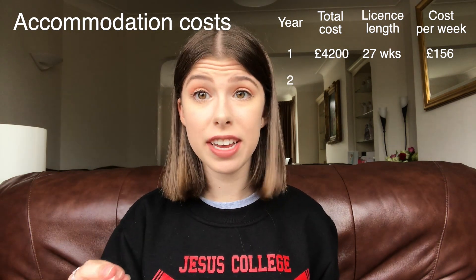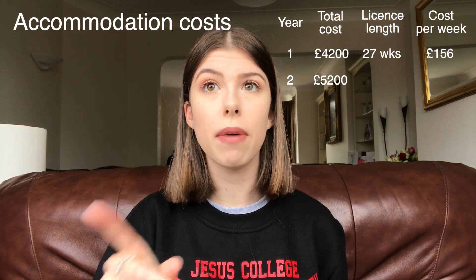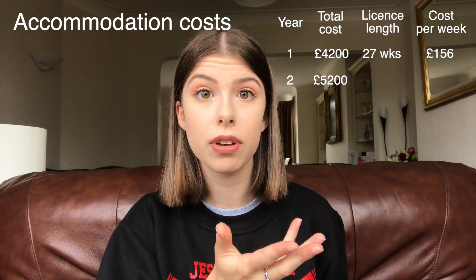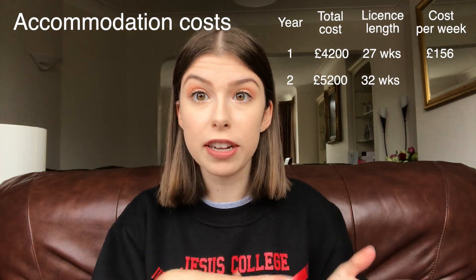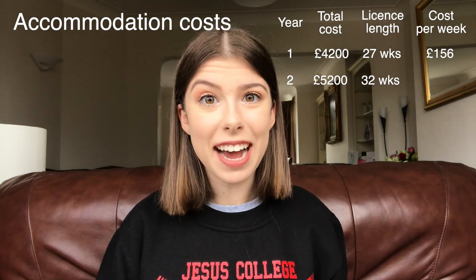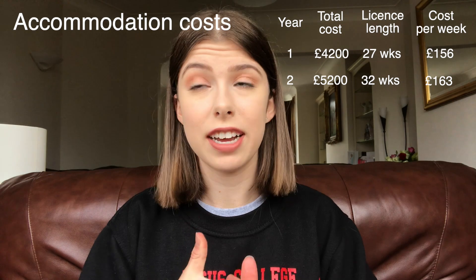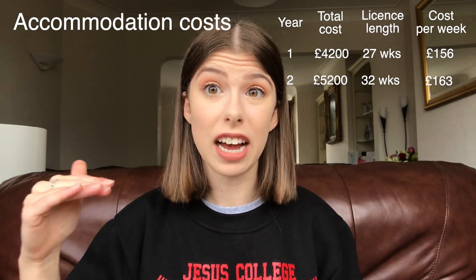In my second year, my accommodation cost more — it cost £5,200. Bear in mind I did choose that particular room knowing it would be more expensive. Also in second year, my room licence was for longer, so I had my room for 32 weeks, meaning it worked out at about £163 per week. Both those rooms in first and second year were en suite and of quite a high standard.